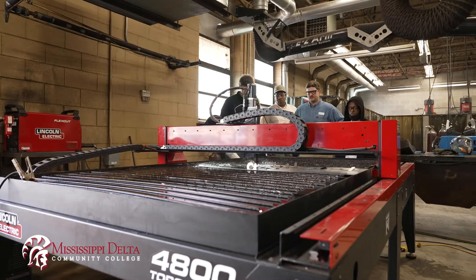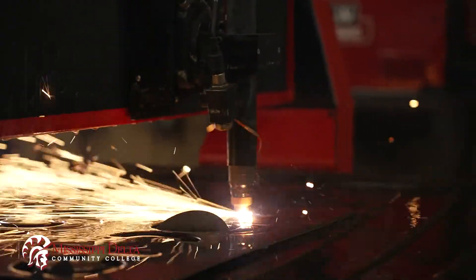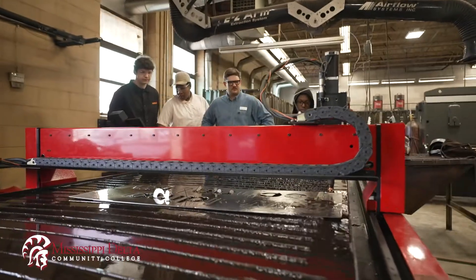In addition, students study blueprint reading, welding metallurgy, welding theory, and types of welding machines.